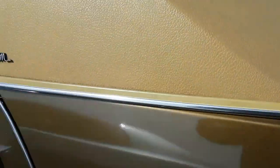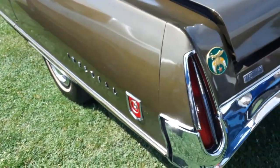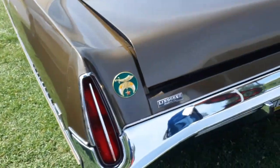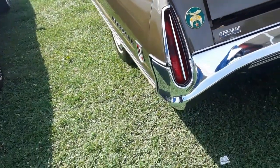I've never seen one of these in person. This is the LeBaron, which is the top of the line. You got to love these teardrop turn signals — awesome.